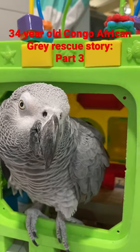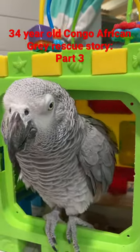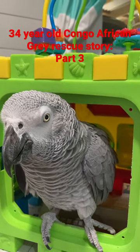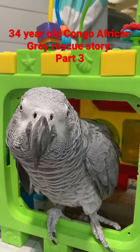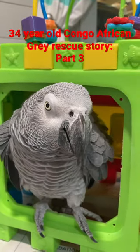He doesn't like to be handled a lot. He loves this little box — this is his little step-up box, this is how he wants to get in and out of his cage. I'm assuming it's just somehow more comfortable on his feet, and if that's what makes him more comfortable, then that's what I'm going to do.